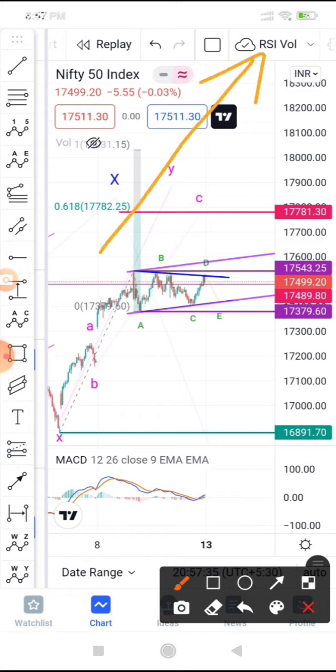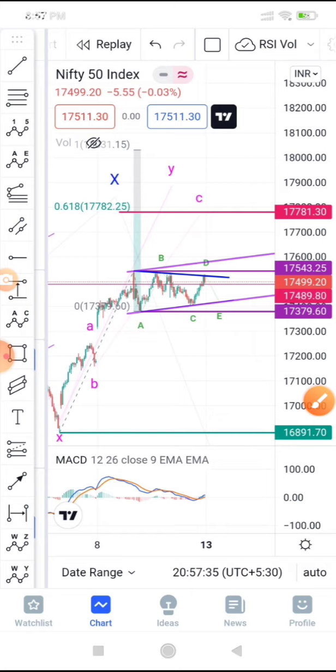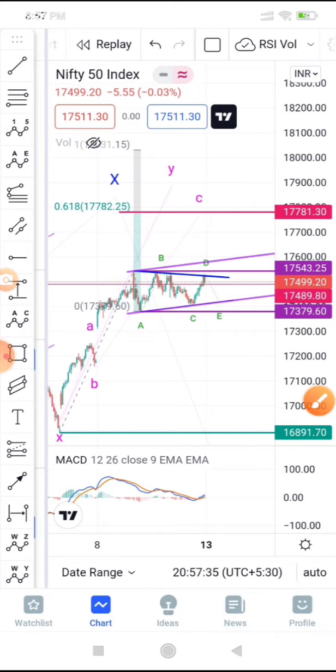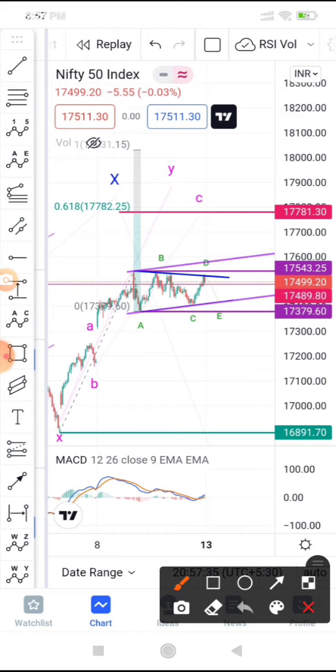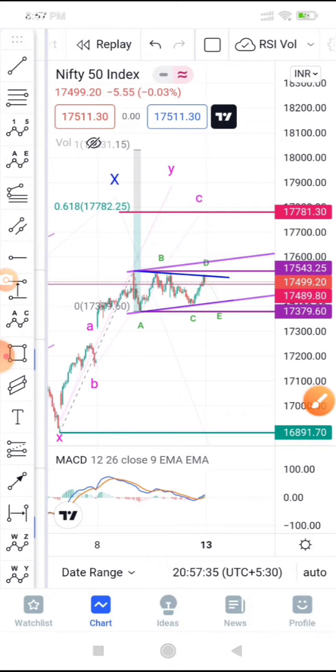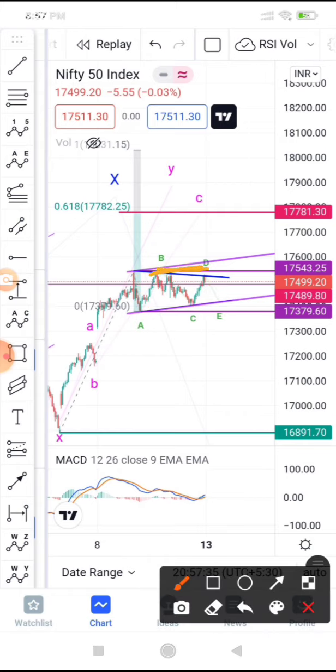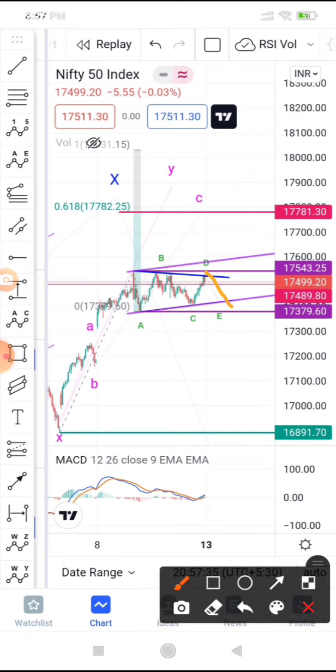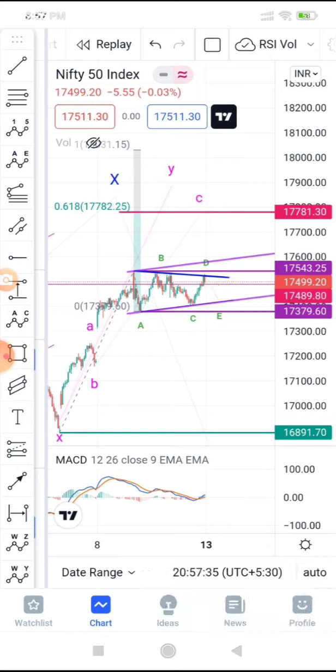You can check yesterday's analysis where we said we would be trading flat — and indeed today was very range-bound. Yesterday we alerted that Nifty was going to make either a triangle or a flat correction. By end of day, Nifty has left us in a mystery: whether this is a flat correction or a triangle, because it didn't give a breakout. Had it broken out, we would have confirmed it's not a triangle.